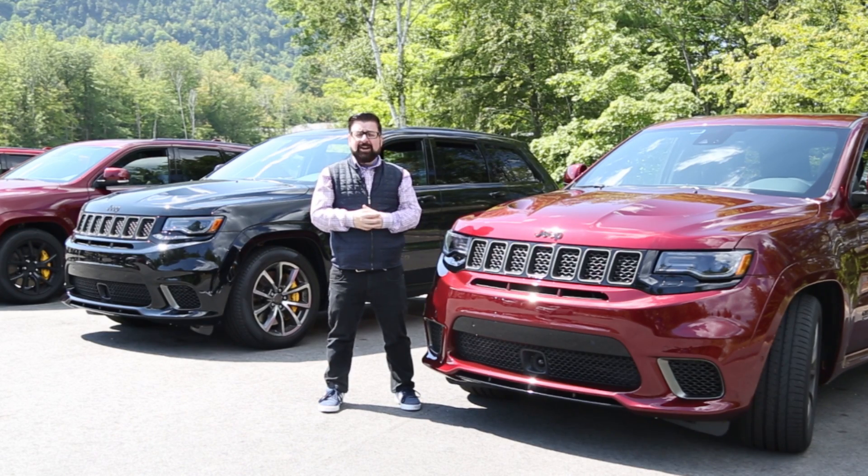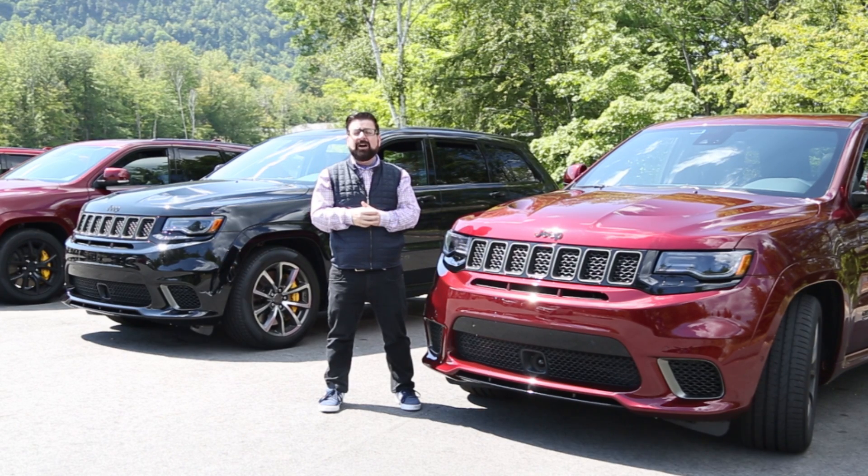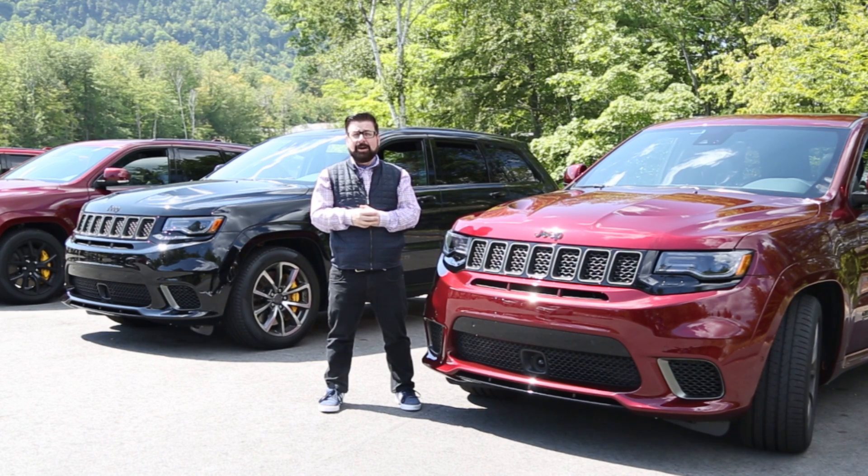The price of the Trackhawk I've been driving: $99,965 — just $35 short of a hundred thousand dollars. Is that necessary? No, it's not. Would I own one? I absolutely would. For AutoExpert.com, I'm Nick Miles.